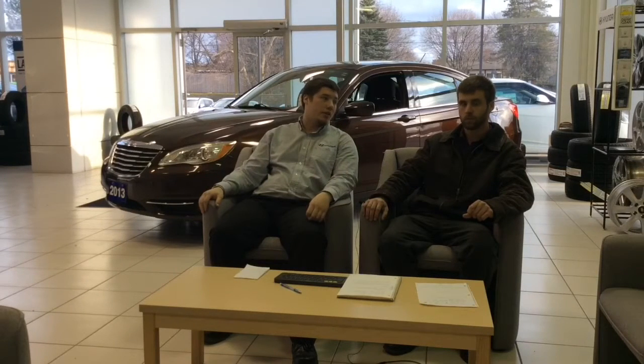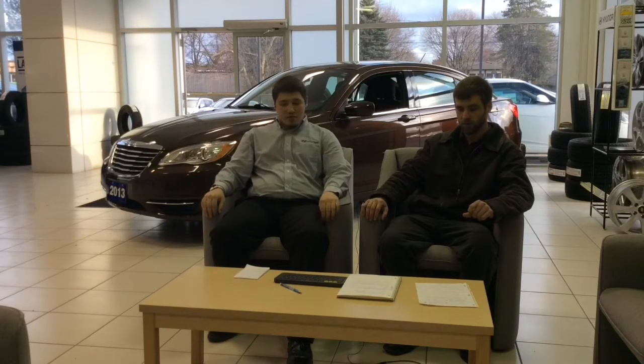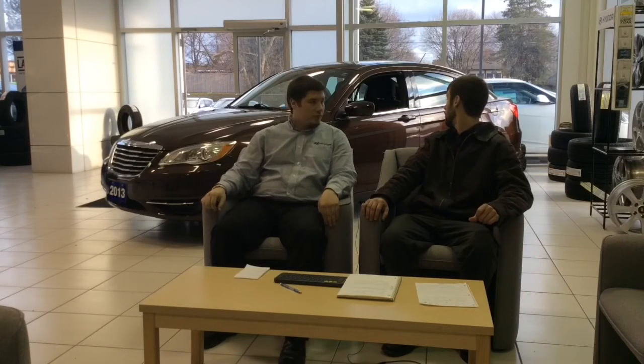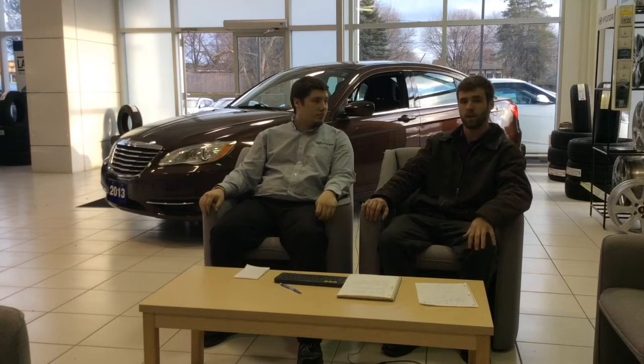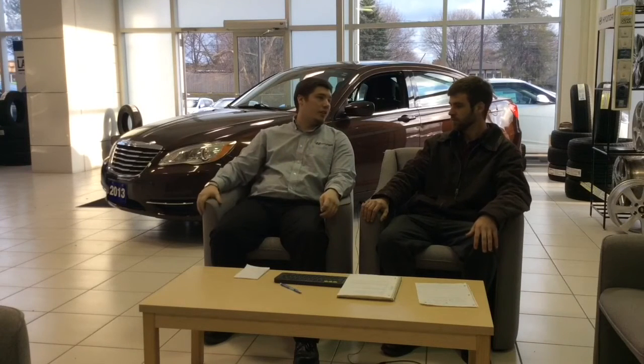The previous owner of this car was an older gentleman who didn't drive it too hard — obviously, with only 39,000 kilometers on it. The car was mint when it got here. We barely had to detail it. The inside looks great — no rips in the cloth interior, no scratches on the siding. It's almost as clean as it was coming out of the showroom.